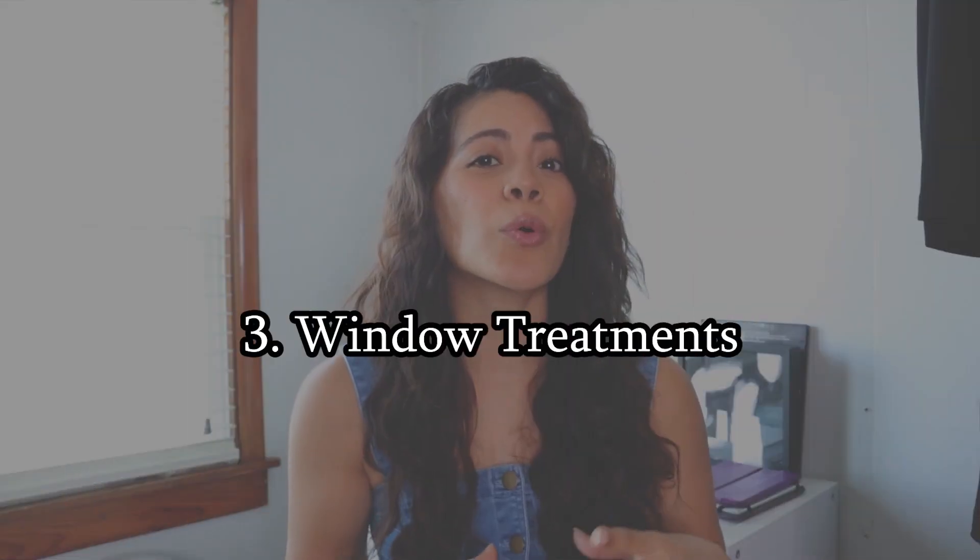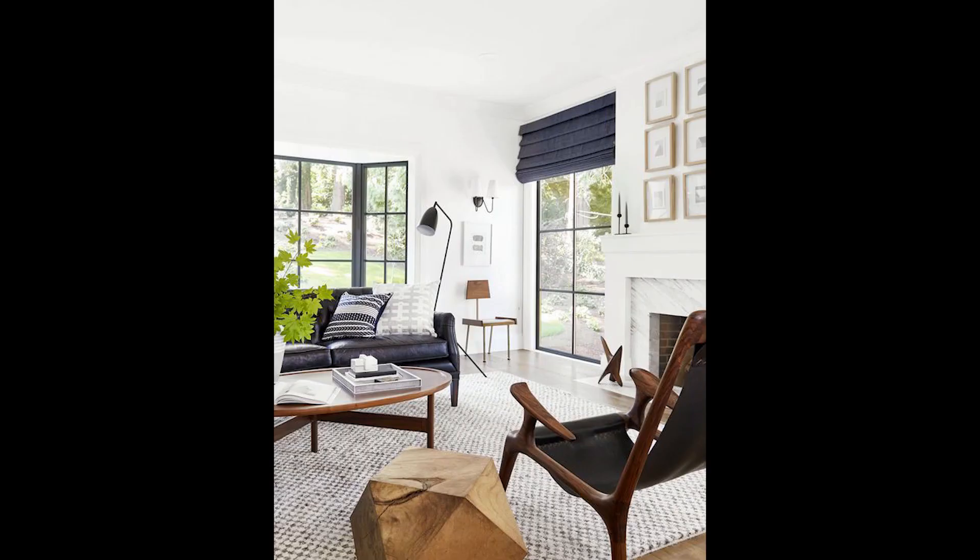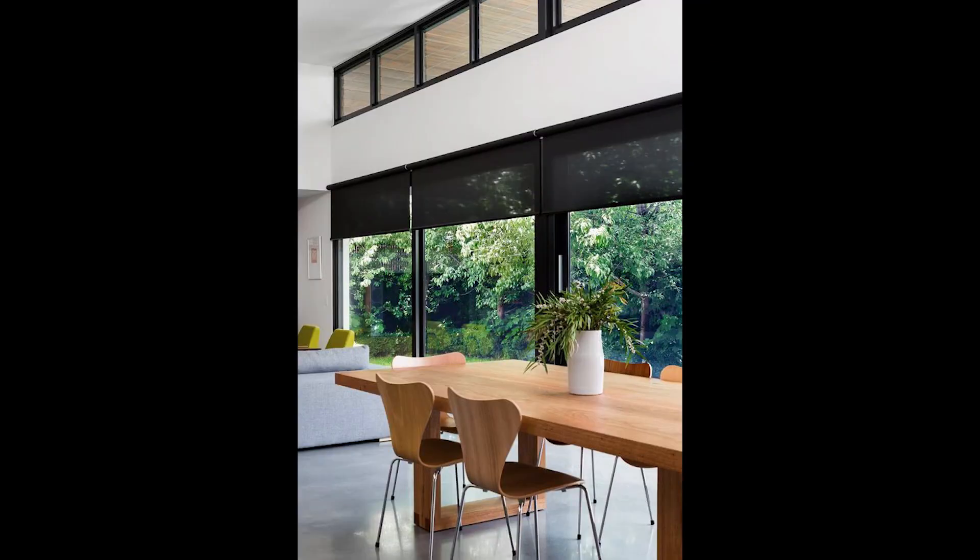Third on my list is not necessarily a furniture piece, but I would say it's good to invest in — and that is window treatments. Windows are often the focal point of rooms. What I'm recommending is that you invest in good shades, like roller shades or roman shades — those types of shades that will give you privacy and can block off some of the UV light coming into the room.